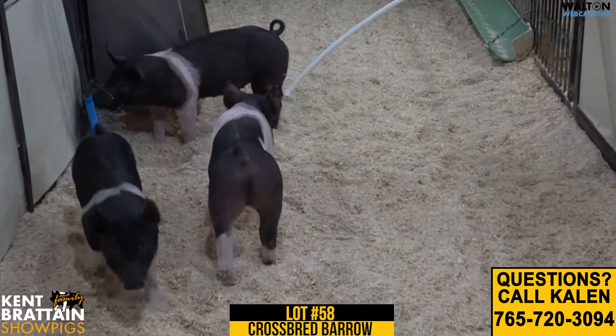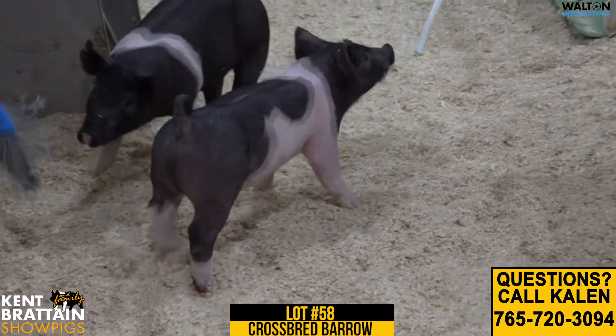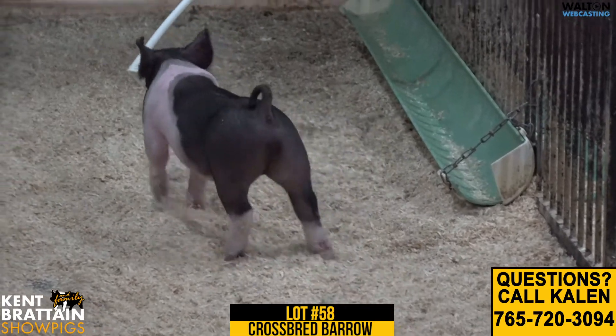99-9 Crossbred Barra, rounding out the sale as Lot 58. He is a Cheetah on an Eclipse Skywire sow. The boar behind this one stands at SGI, raised by Ottenwalder Showpigs.